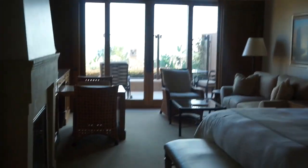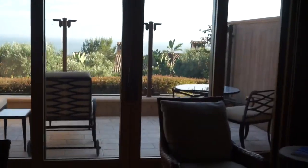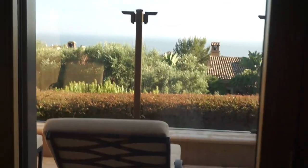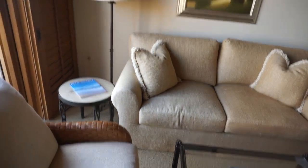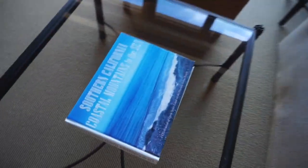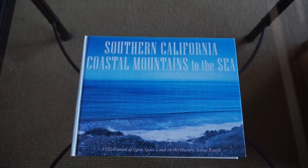First thing I want to check out is the view. Oh my goodness, look at that! So there's the ocean out there. We have a private patio area here that we'll definitely relax at later. It's a little living room type area. Southern California coastal mountains to the sea.